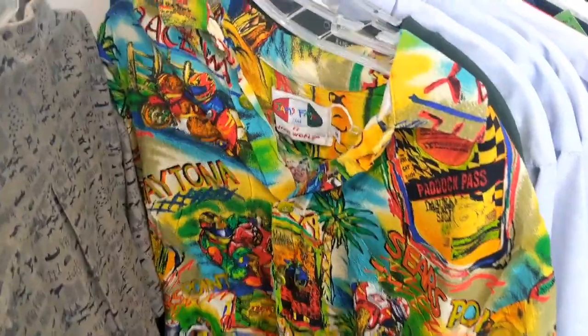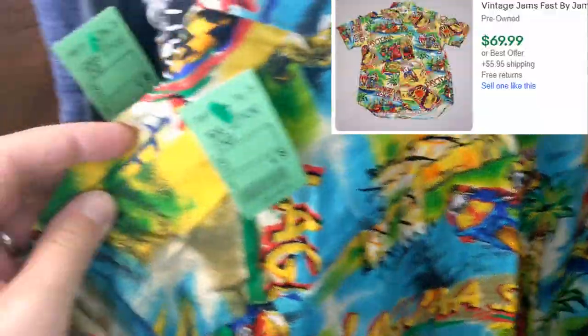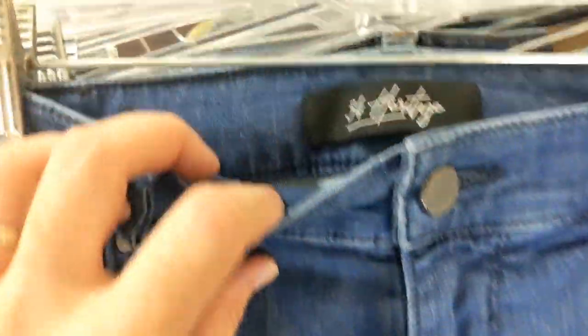This is a vintage Jams World shirt with motorcycles on it. It actually sold within a day for $70 plus $6 shipping.